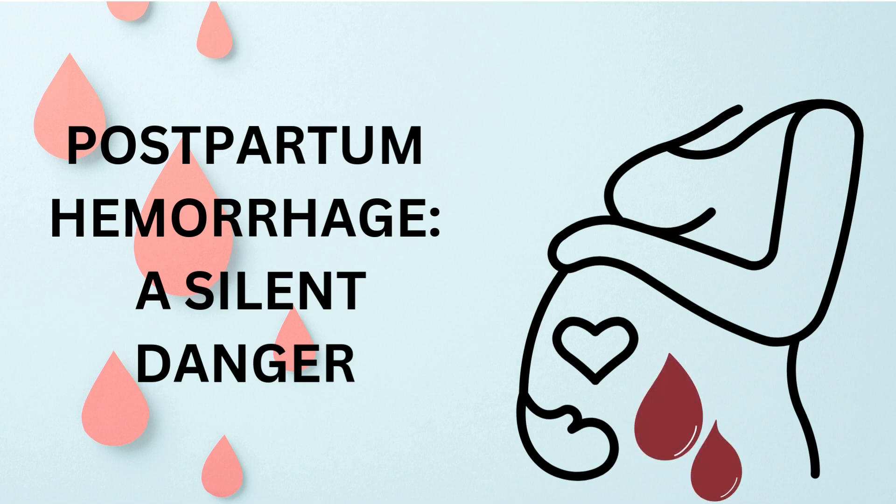Postpartum hemorrhage — a silent killer lurking after childbirth. It's a serious complication that can occur after giving birth, and it's crucial for healthcare providers to be prepared.